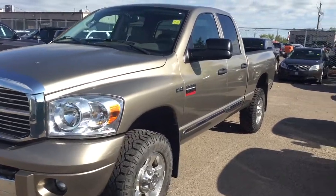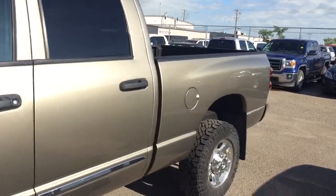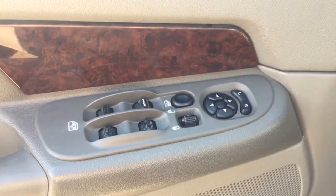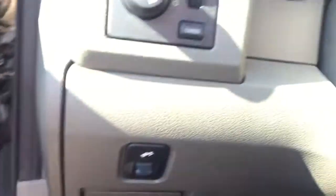Welcome to Davis Chevrolet. This is the pre-owned 2009 Dodge Ram 2500 in the color beige. Some features include power windows, power locks, power mirrors, and telescopic pedals.